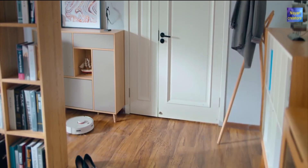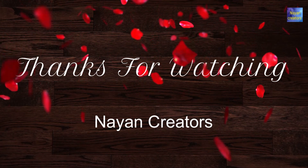So how did you like this video? Take care and thanks for watching. See you next time!